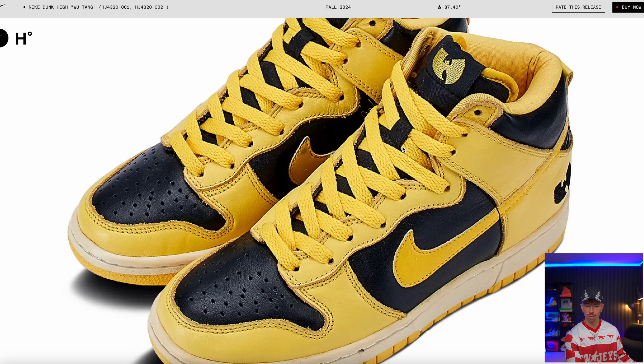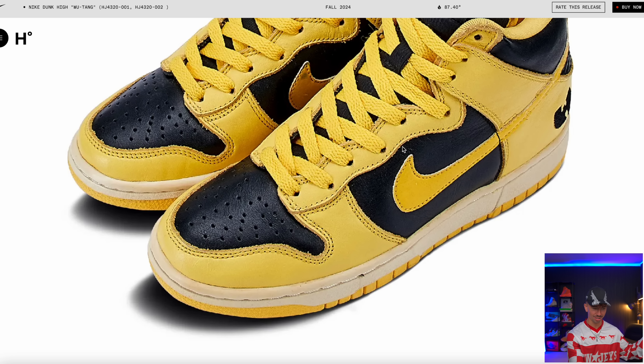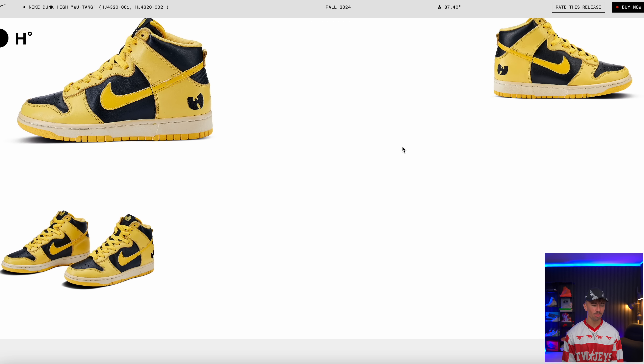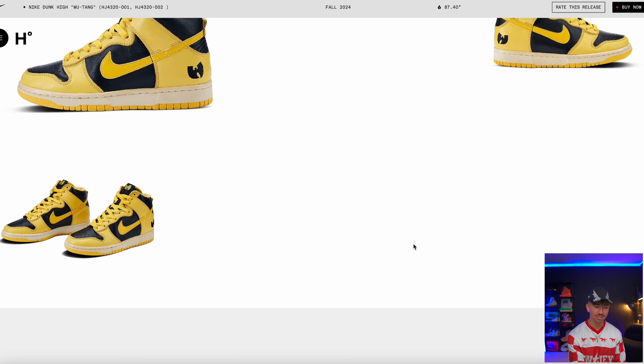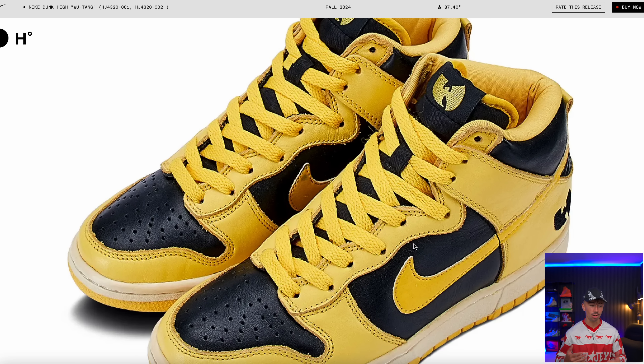Small update on the Wu-Tang Dunks — we just got some better images. This is what they're going to look like, the actual pair for fall 2024. Pretty much exactly what everyone expected, as close to the OGs as possible. We still don't have an exact release date, just sometime in fall. I'd expect a drop maybe next month or the month after, but pretty soon.